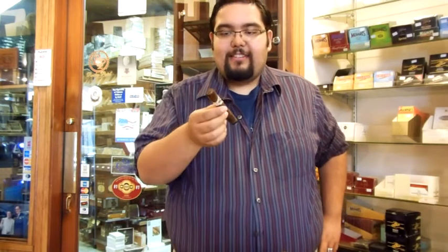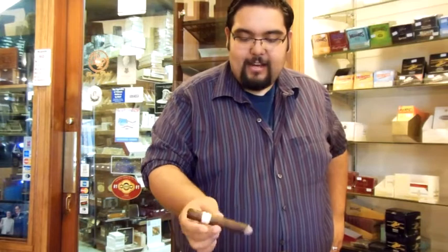Smoke it a little bit down and then we'll get right back to you — hang in with us. Welcome back. I smoked the Knockout TOC Toro about an inch down.